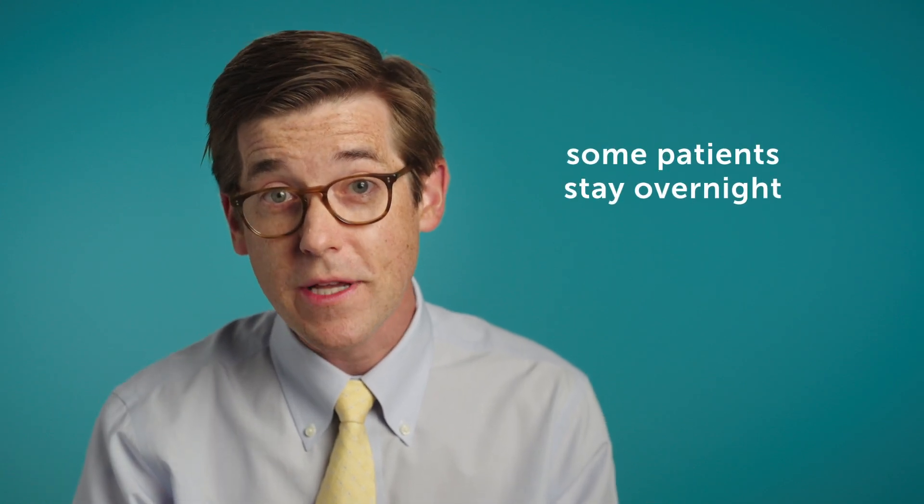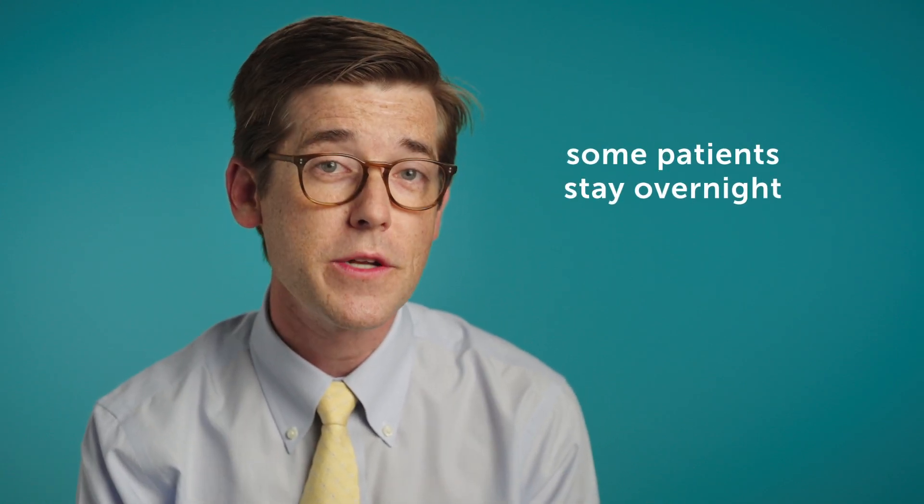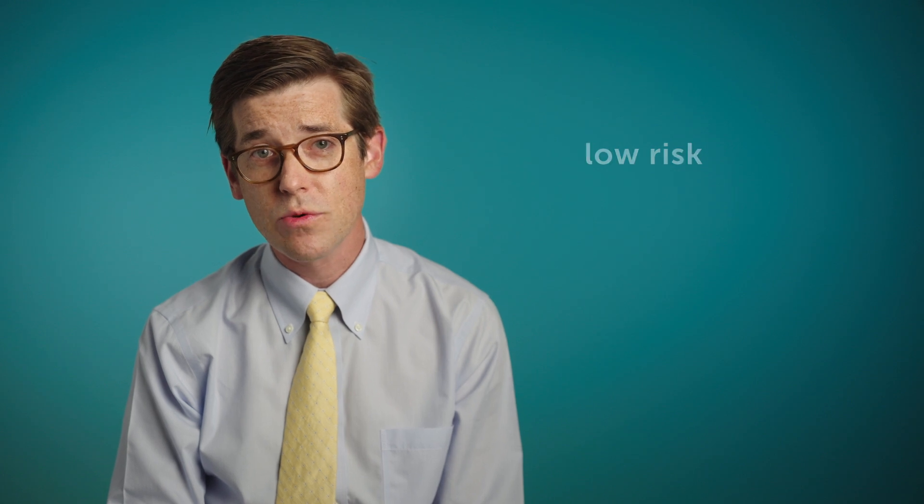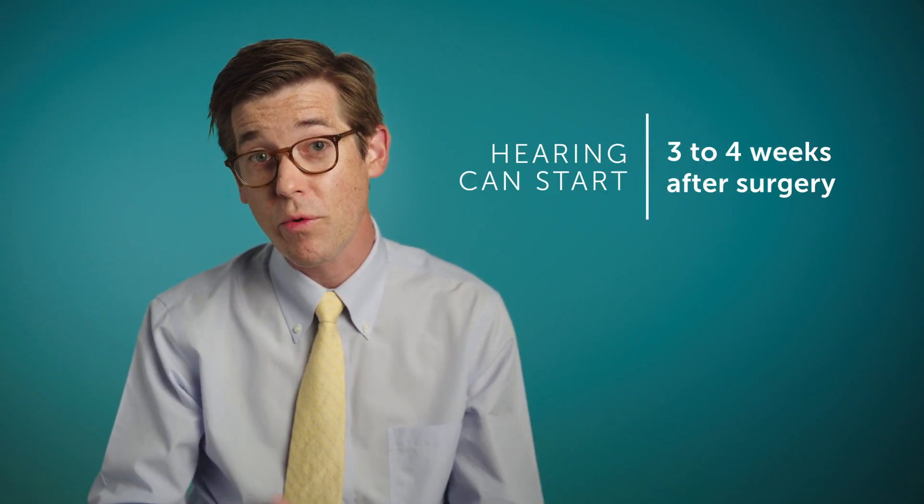Sometimes we have patients stay overnight if they're having both sides done and they're quite young, just to monitor them. But the procedure itself is relatively well tolerated. It is a low-risk procedure and allows individuals who receive the implant to start hearing almost three to four weeks after the case.